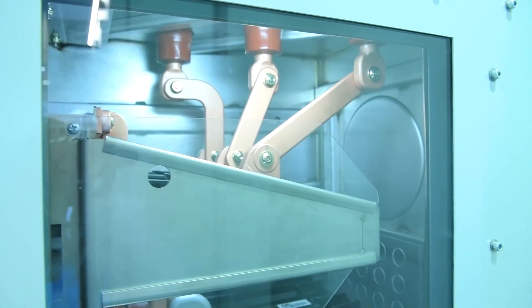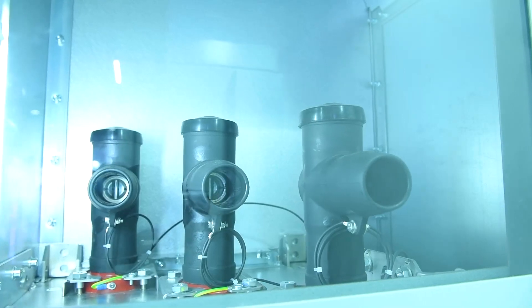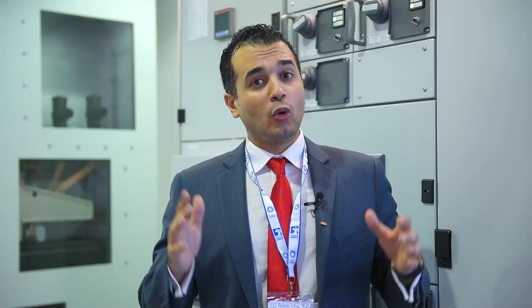At any point in time, you can move from SF6 to dry air or to the eco-efficient mixture of gases. This is one product with a robust mechanical design where you can find all the features in one place. Visit us today at ADIPEC to learn more about our products. Thank you.